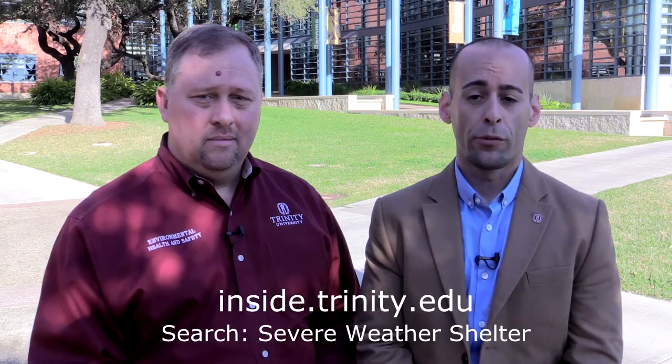If you have time, look for these signs that indicate what we have designated as a severe weather shelter. If you can, know where these areas are in the building you frequent. This way, you do not have to look for them at the last moment. You can find these locations listed online if you go to inside.trinity.edu and search 'severe weather shelter.'